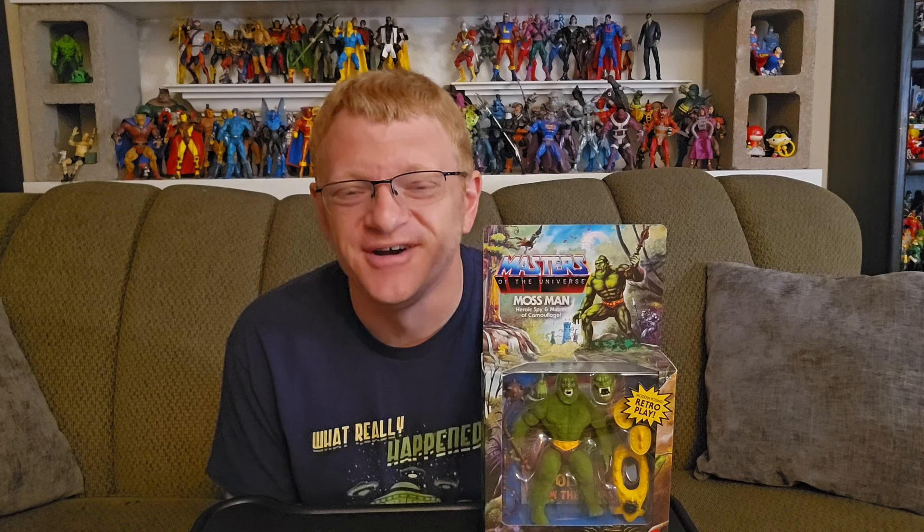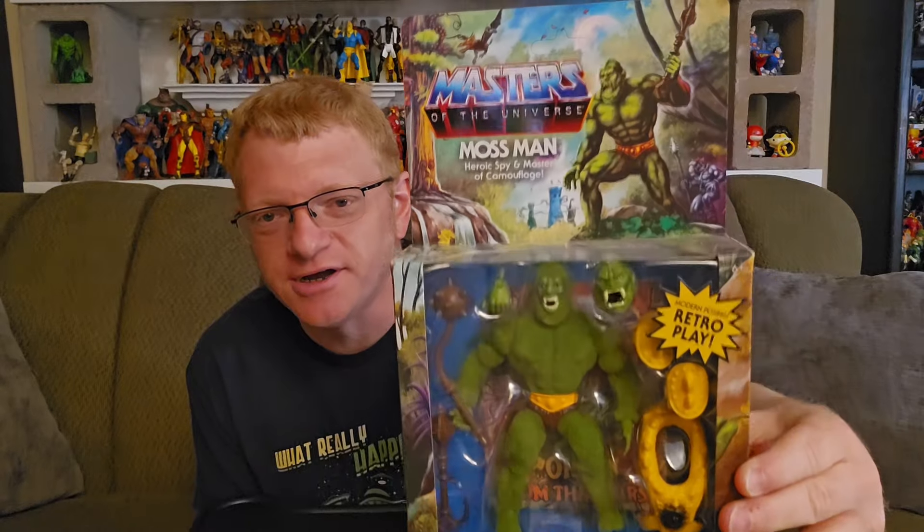I wondered why $40, because flocked Panthor — if you're a Masters of the Universe fan, you know that's Skeletor's battle cat, his steed — that was a flocked, larger, almost vehicular character with a lot of surface area to flock, with points of articulation to boot. And when those figures came out in 2020, he was $25. So the fact that we see a $15 increase on a flocked figure that is, I presume, smaller with less surface area to cover — is that inflation at its finest when it comes to action figure collecting?